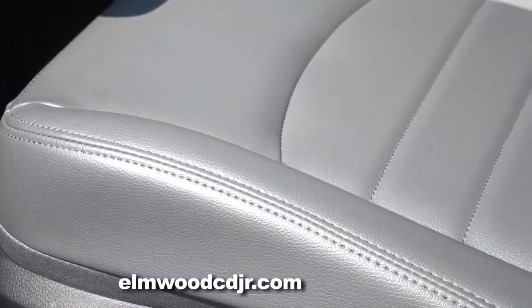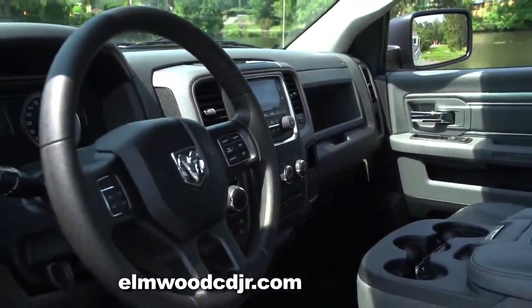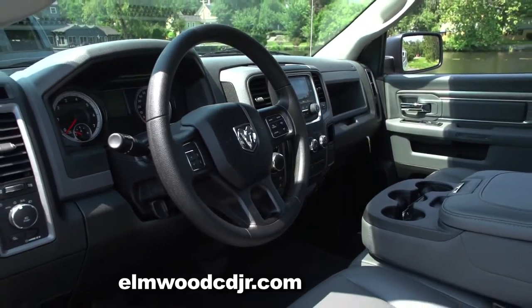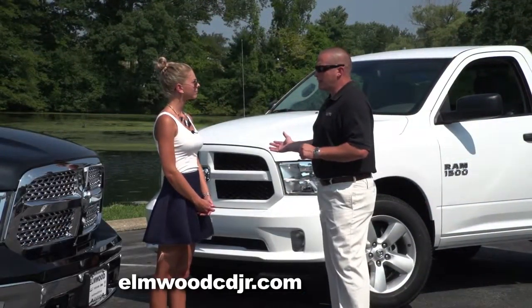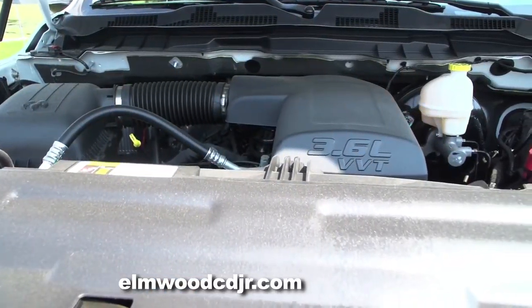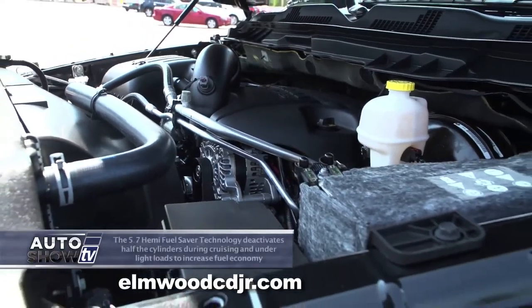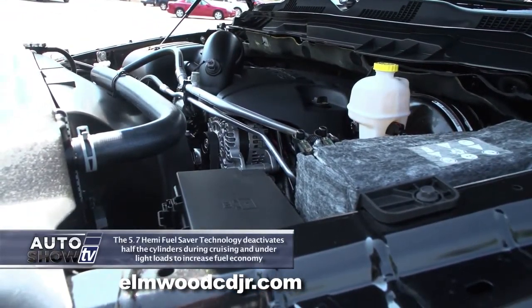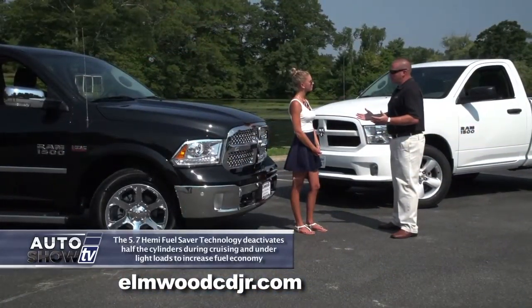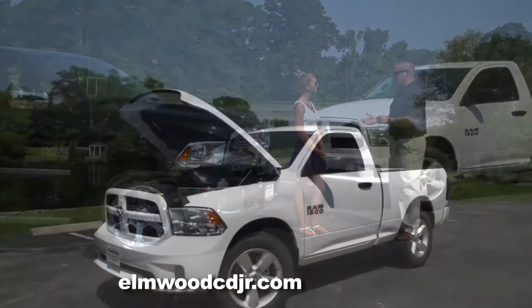The regular cab comes with vinyl floors and vinyl seats, but still has the capability to get the job done. The regular cab work truck comes with two available engines: the 3.6 liter Pentastar motor which generates 305 horsepower, and the legendary 5.7 liter Hemi which generates 395 horsepower. You can tow an amazing 10,000 pounds with the Hemi when properly equipped.